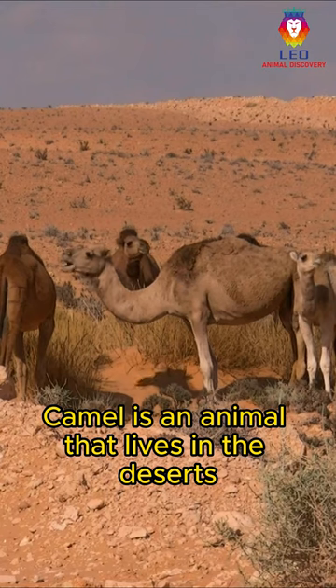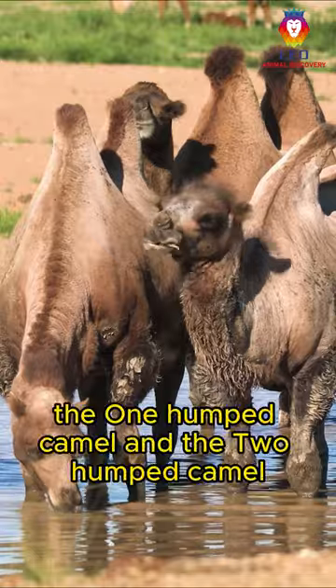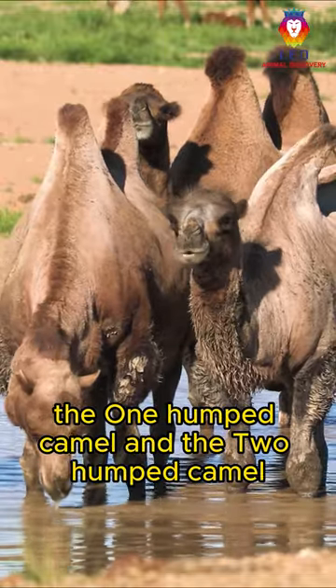Camel is an animal that lives in the deserts and savannas of Africa and Asia, consisting of two main types: the one-humped camel and the two-humped camel.